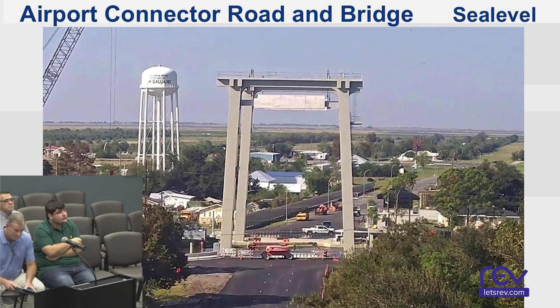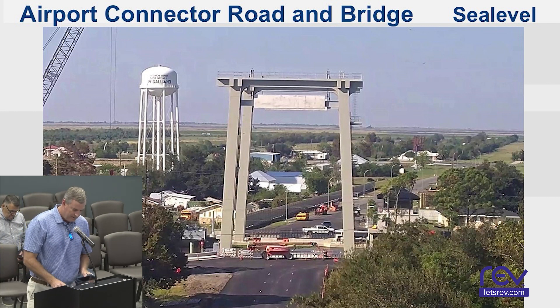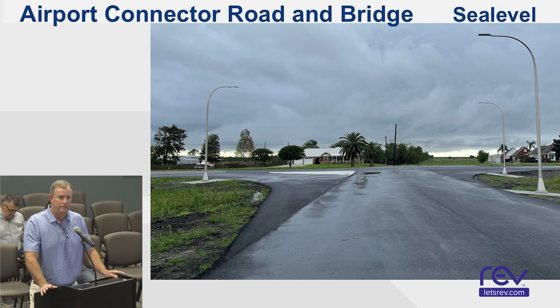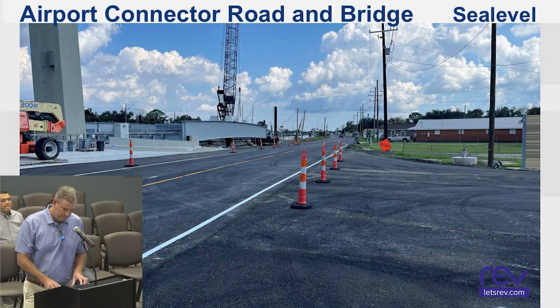Airport Connector Road and Bridge — PCO and Associates. C-Level Construction is the contractor. They're currently working on welding the lift span grading, which should take about another month or so. They're also working on electrical — pulling electrical wiring for the bridge and inside the control house, wiring up the street lights as well. The asphalt paving is complete on all the highways, and concrete drives and asphalt driveways are also complete.